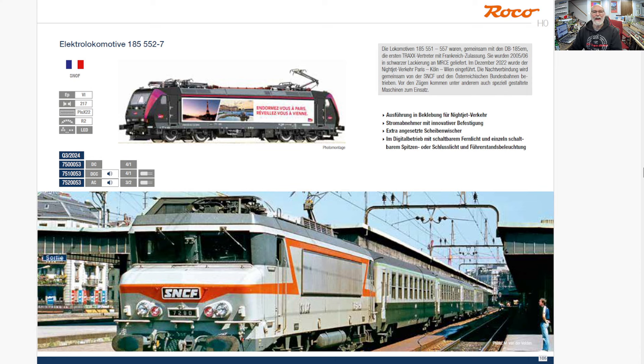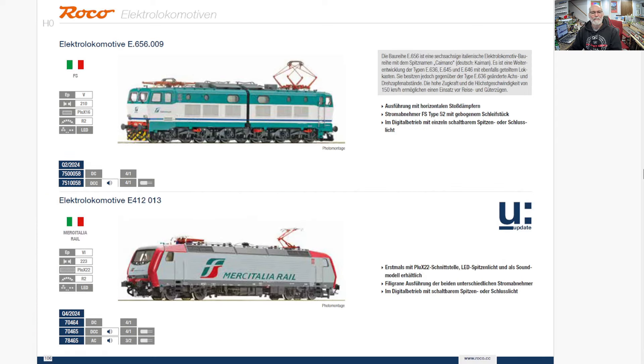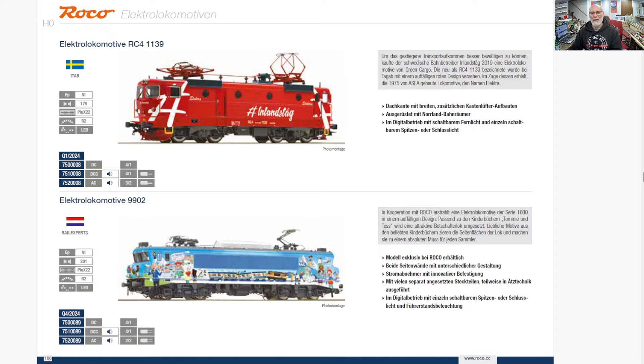And another Class 185 — I don't know if I like that livery. Besides, it's French so it's not going to work its way to my layout anytime soon. And a couple of Italians — an Italian E412. And a E656 — cool livery, very popular train among many collectors that I watch. And there we see it in action — that Mercatalia.